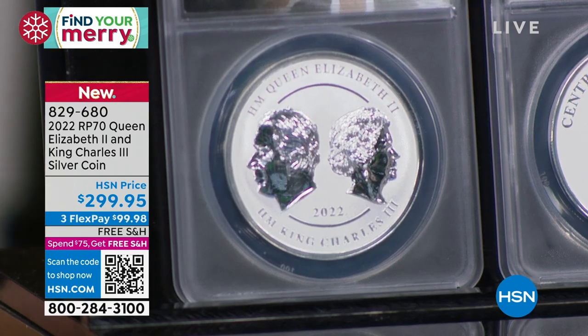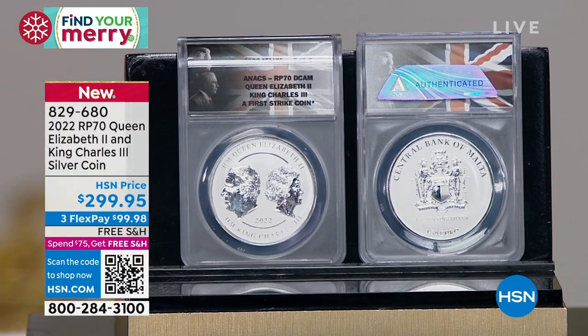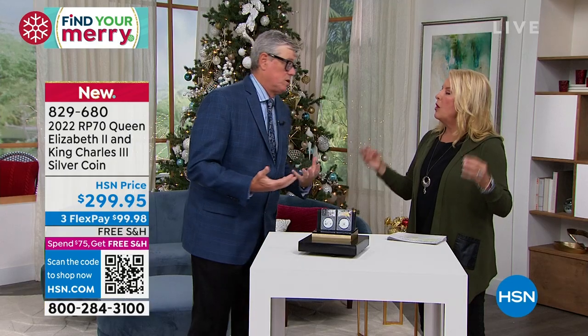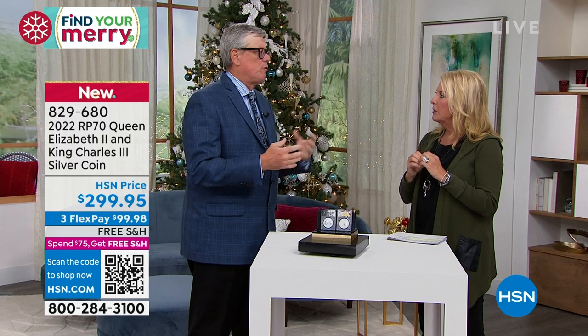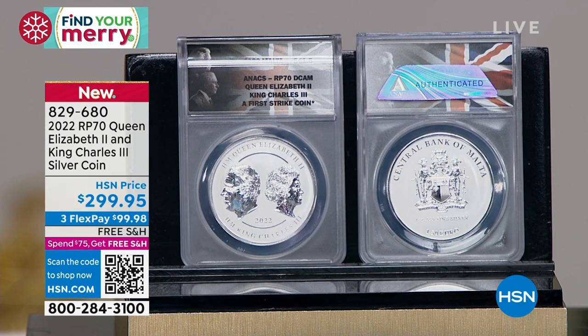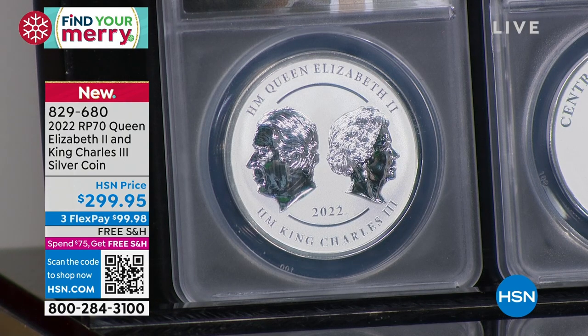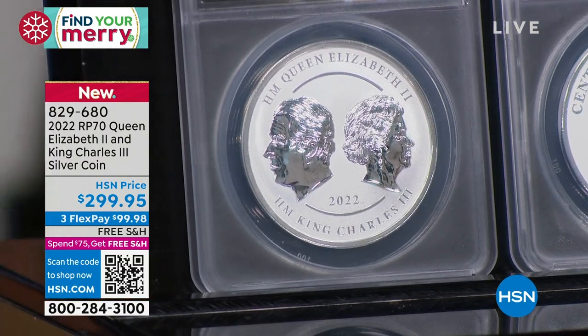Pretty soon they're going to be changing currency over to King Charles — they're not making any more Queen Elizabeth coins, so everything new will be King Charles. Will there be many coins out there that have both images ever? Not really — they'll do one tribute, but then it's straight to King Charles. This transition period is ending; they're just not going to do a lot of these.